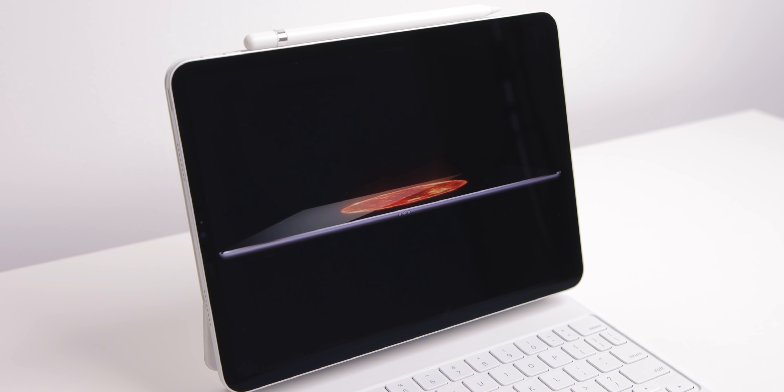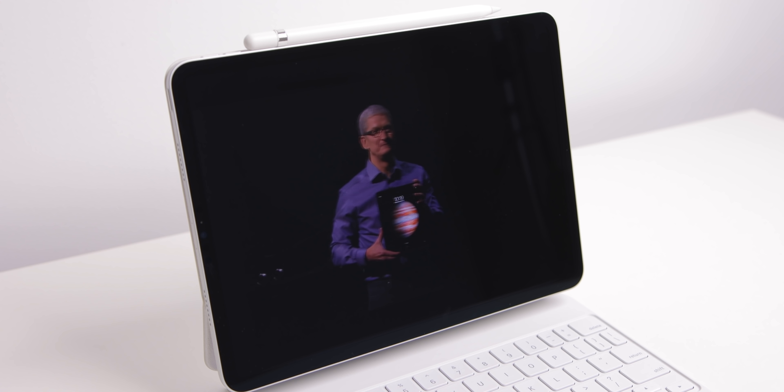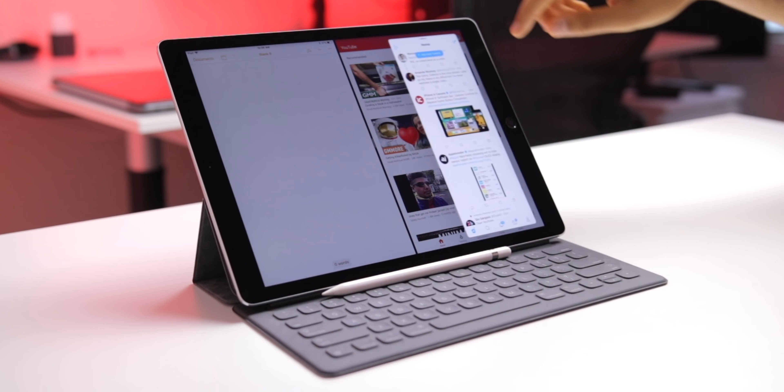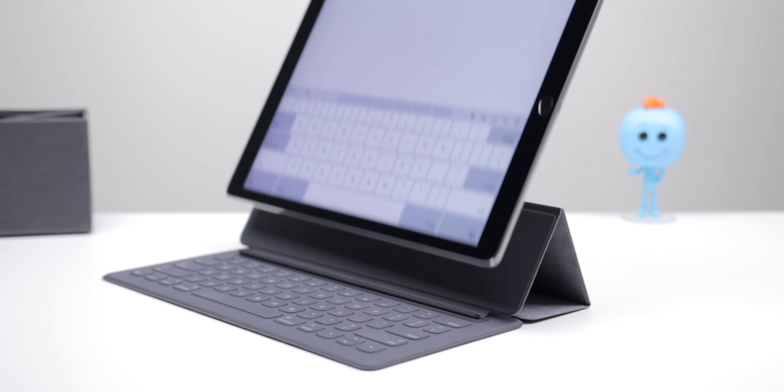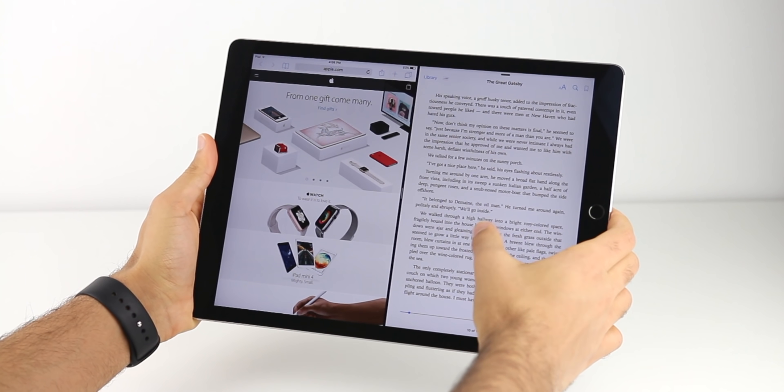So when the original iPad Pro first dropped, it was honestly a dream come true. After months of leaks, we finally got it: 12.9 inch display, ultra thin, powerful, multitasking — kinda — Smart Keyboard, Apple Pencil. It was the iPad we all wanted. And I was really excited to start using it in my daily life, but that didn't really happen.